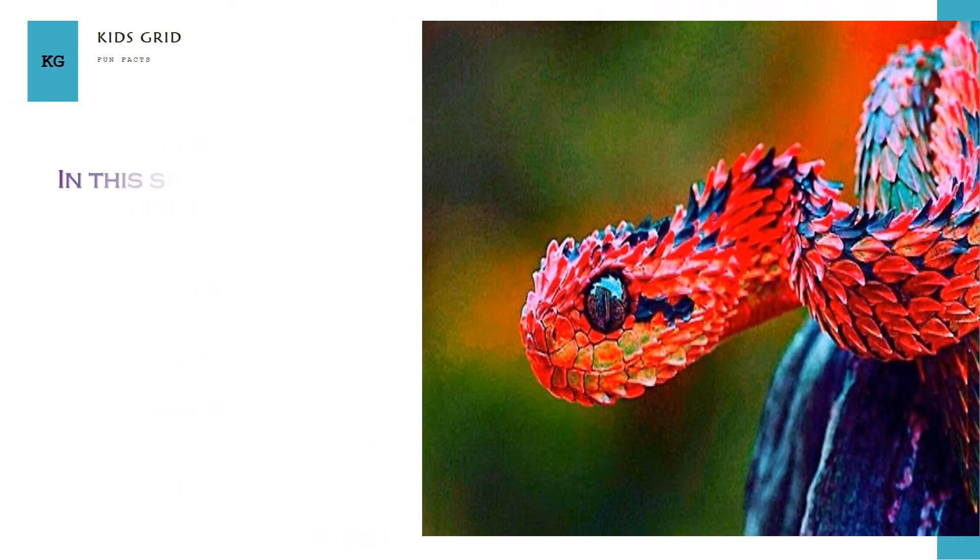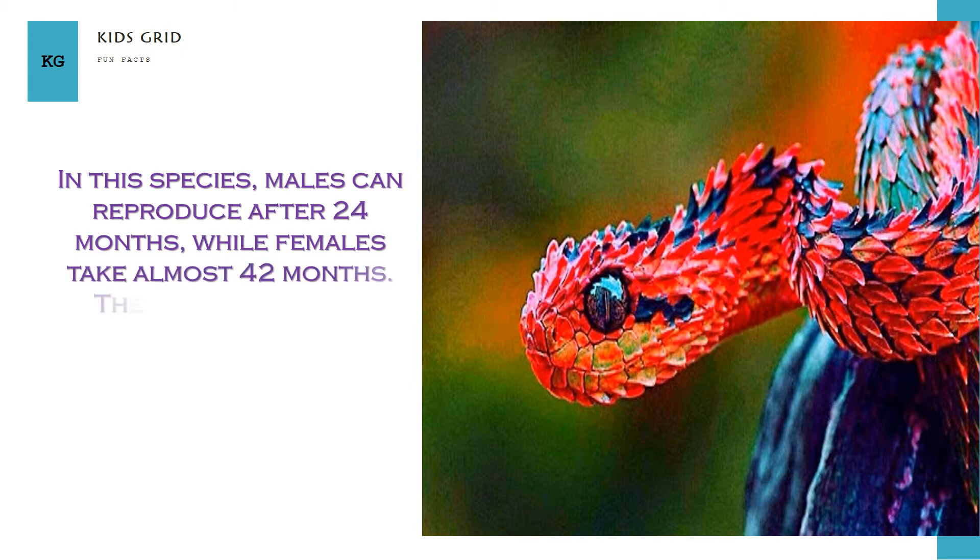In this species, males can reproduce after 24 months, while females take almost 42 months to reach reproductive maturity.